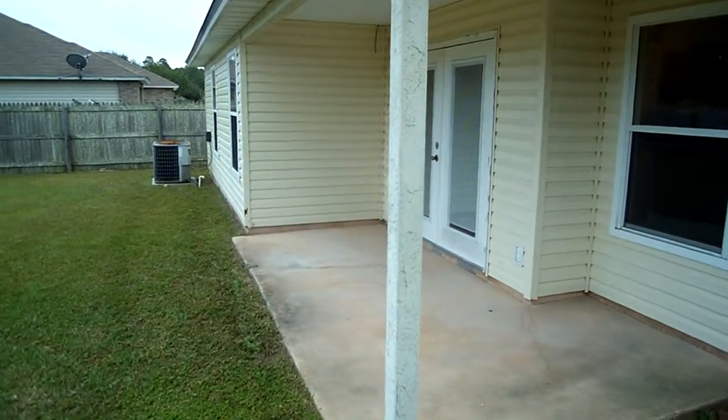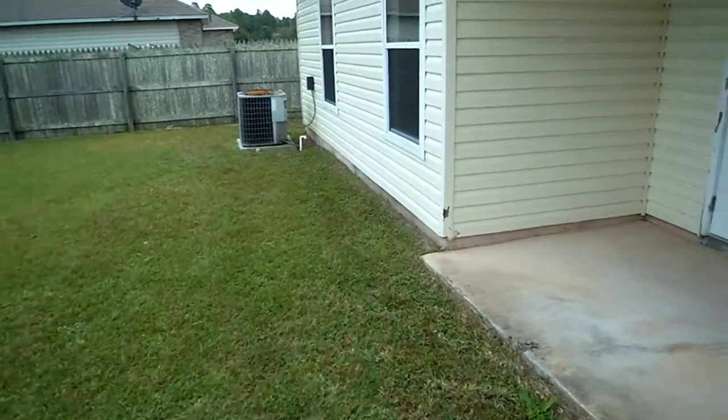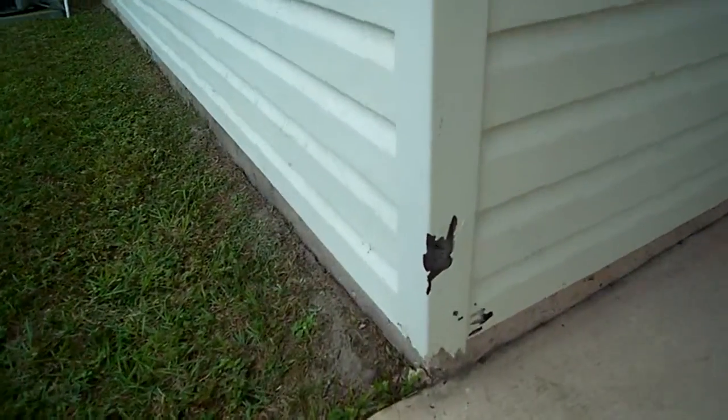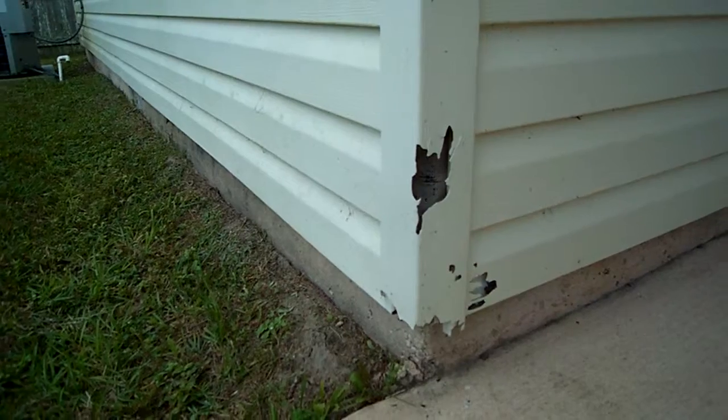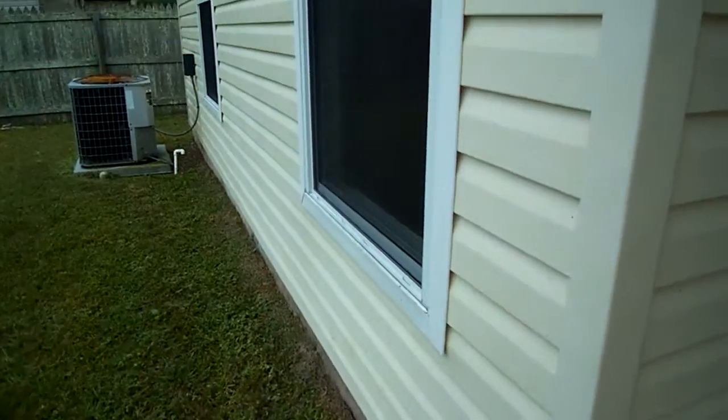Here's another view of your porch. There's a little nick right here in the siding, which is probably just from a weed eater or something like that — somebody nicked it. Pretty easy to replace those things.